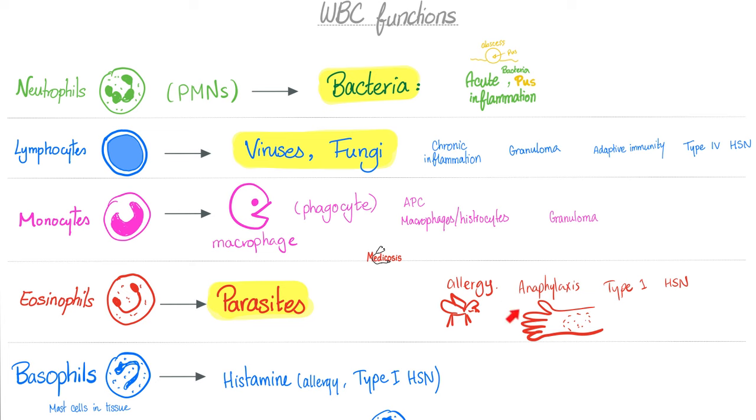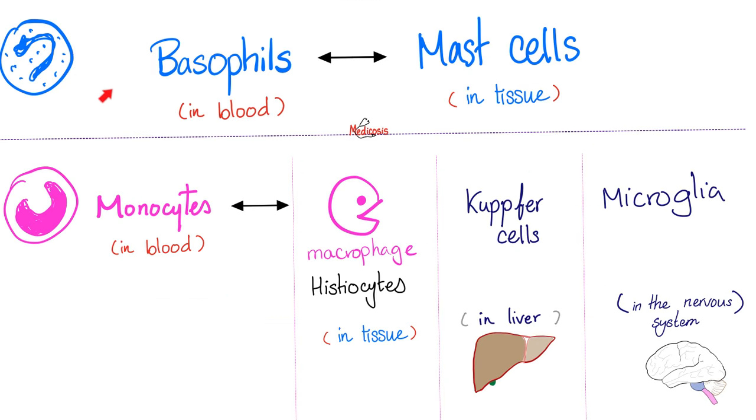Eosinophils are for parasites and allergies. Basophils secrete histamine, also involved in allergy. When they are in the blood, they are basophils; when they are in the tissue, they are called mast cells. Similarly, monocytes in the blood are equivalent to macrophages in the tissue, equivalent to Kupffer cells in the liver, which is equivalent to microglia in your brain.